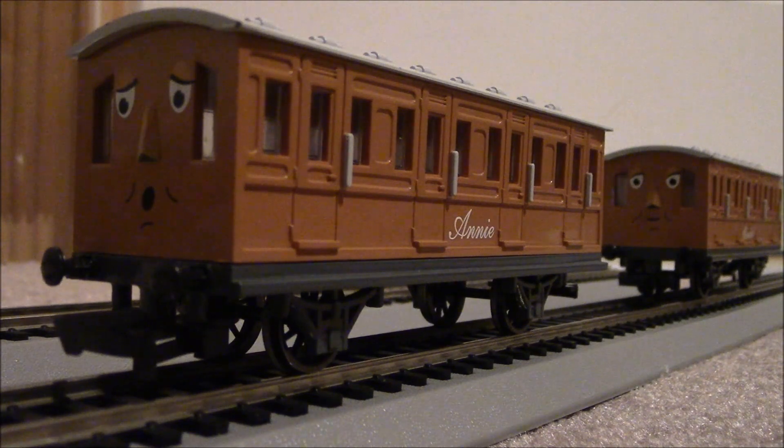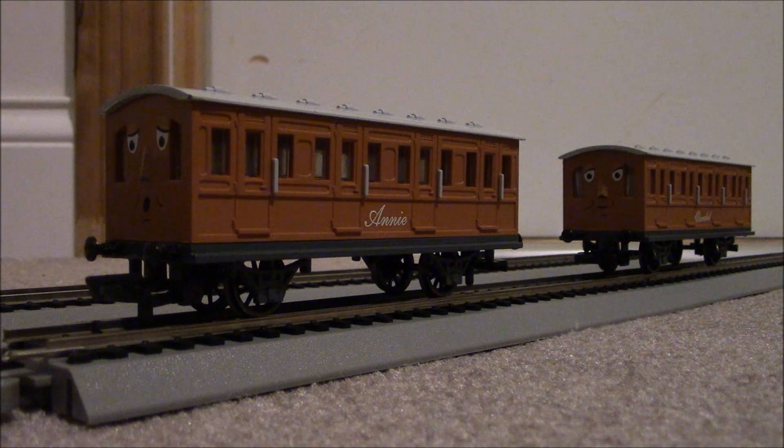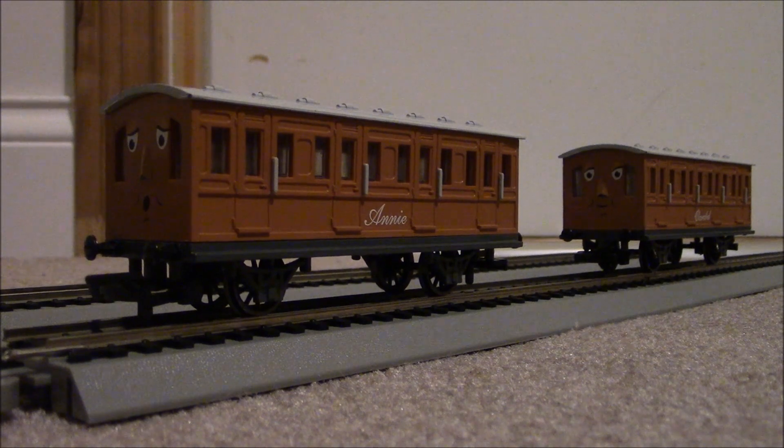The faces on these models are very good, too. Some details included on the Bachmann Annie and Clarabel are the door hinges, the nose detail, the top of the roof has a bit of detail to it, as do the brake shoes and the wheels. The major downsides of these models, other than the gray, is that they don't have any dummy couplings, but I guess it really doesn't matter.